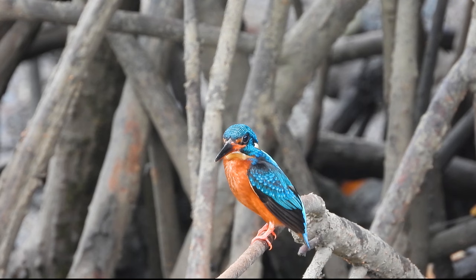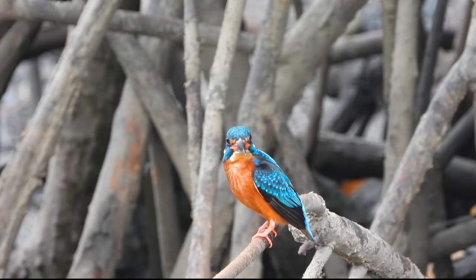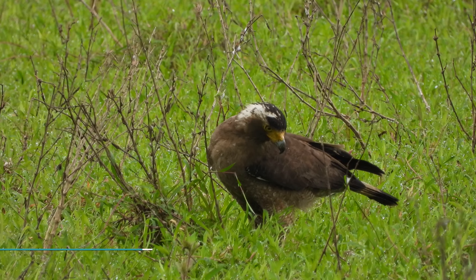It is found mainly in dense shaded forests where it hunts in small streams.